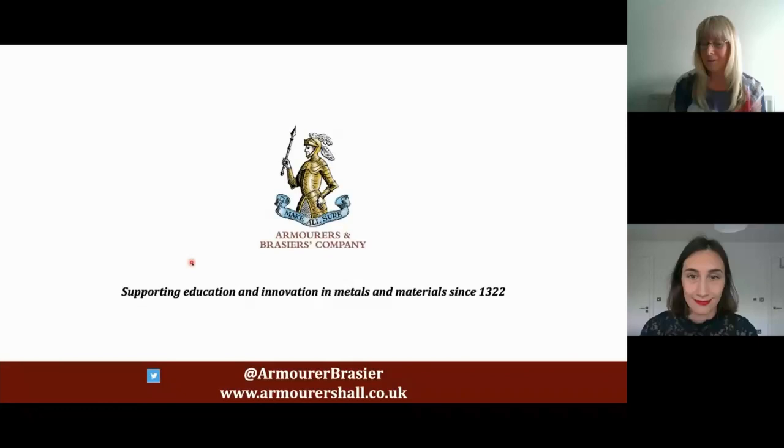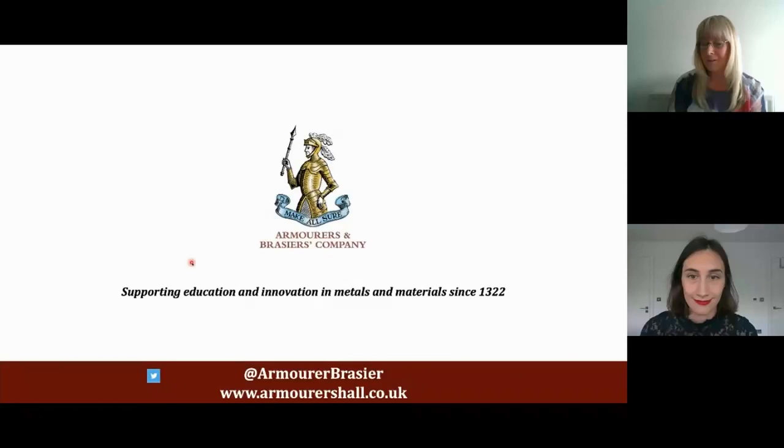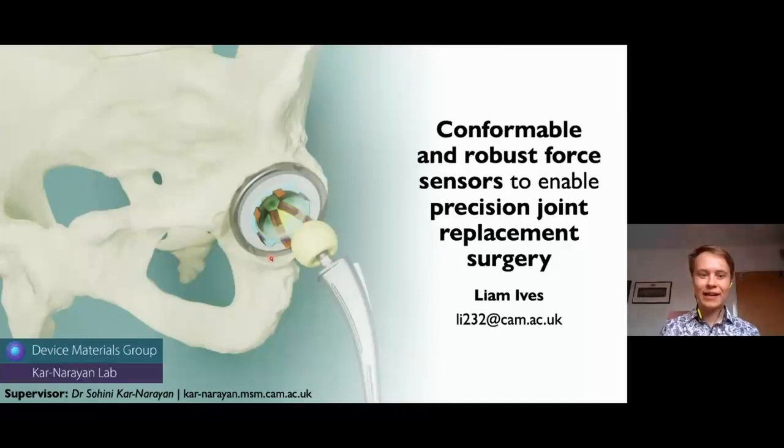Thank you very much. And our next speaker is Liam Ives. Hello, my name is Liam Ives, and I'm a second-year PhD student in the device materials group, supervised by Dr. Shimi Karnarayan. My research is about developing thin, conformable, and robust force sensors to enable precision joint replacement surgery, such as in the hip and knee.